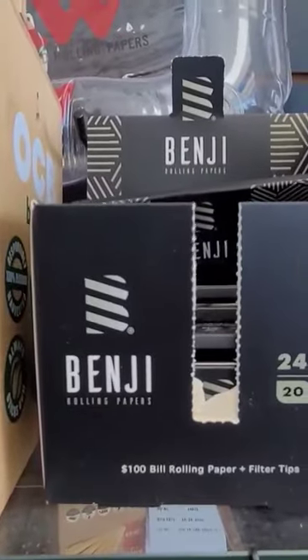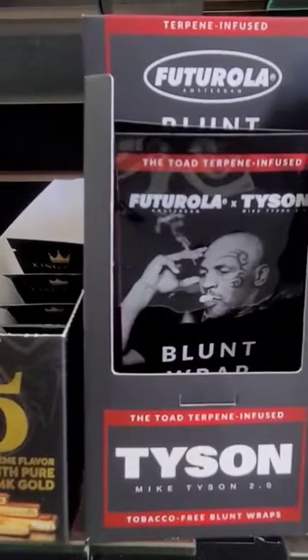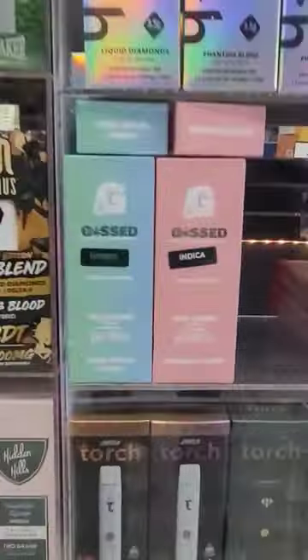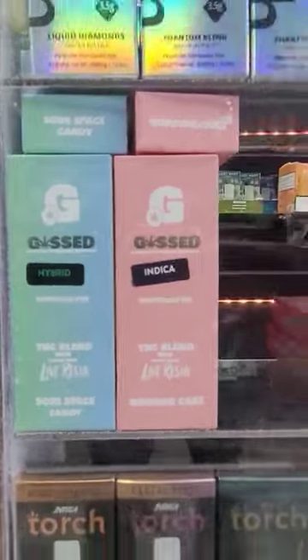When you do hit some of these small shops, you may not be as familiar with the brand name, but I did find that the Tyson brand name was pretty much all over the store, and I thought that was pretty cool. And that Jeep right there,